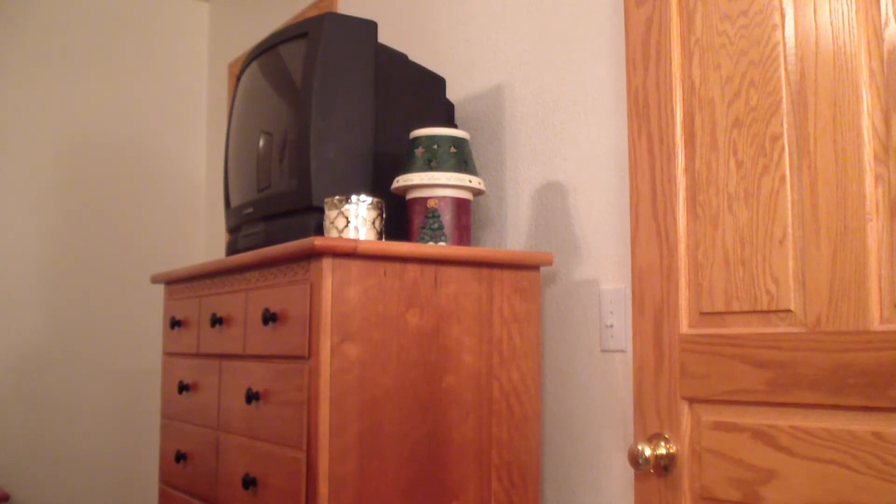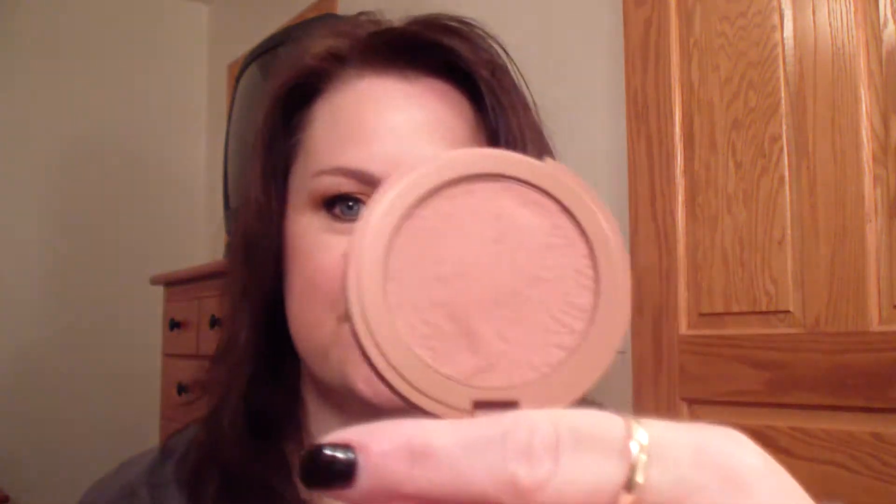Face of the day. I've got a long day, including a meeting about an hour away from me tonight after work. I used my Perfection La Mer. I did not set it with a powder today. I used my Tarte Amazonian Clay Blush in Exposed and Too Faced Bronzer.